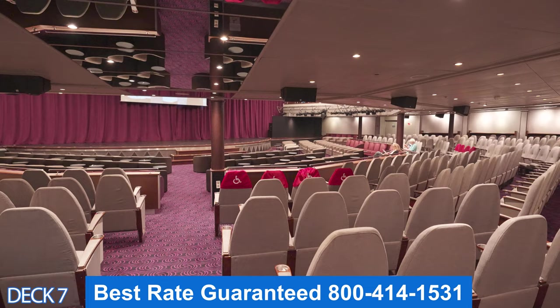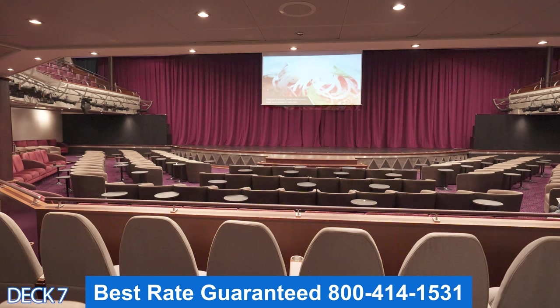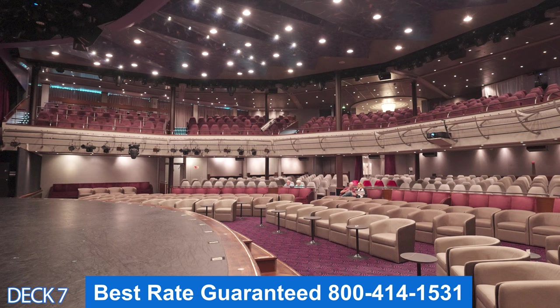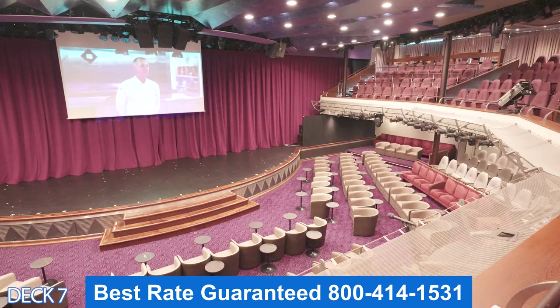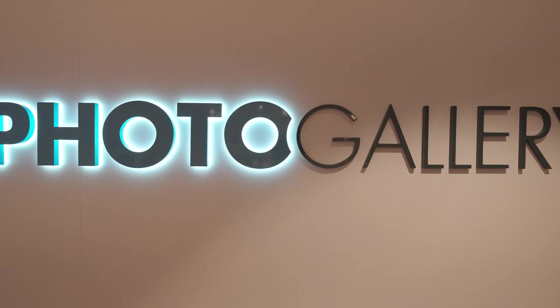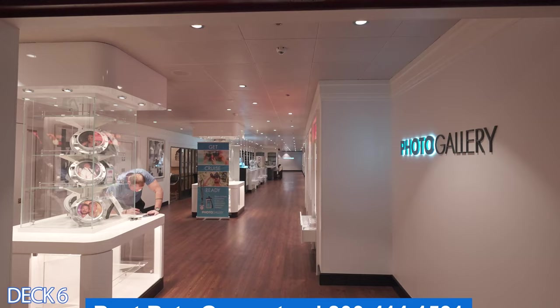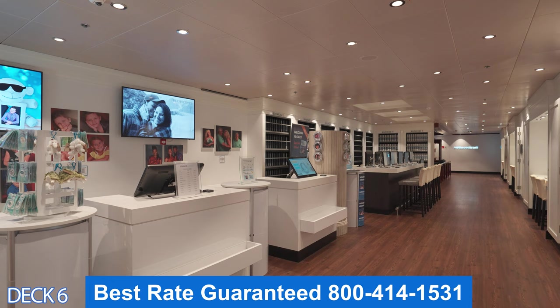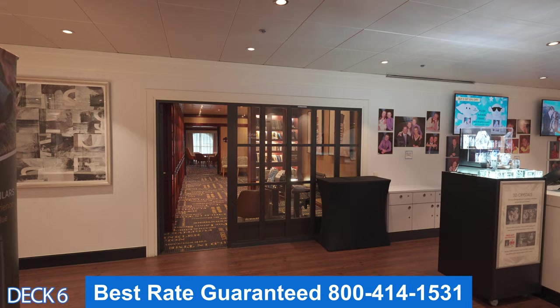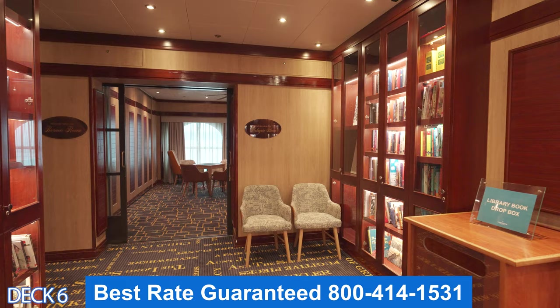Over here is the Stardust Theater, where you can enjoy musicals and magic shows. Sometimes late at night the comedians will perform in here. And if you booked an excursion with the cruise line, most likely you're going to meet up here early in the morning. This is the photo gallery, where you're going to find the photos that the photographers took of you while you were on board. All you have to do is swipe your card and all the photos will come up. The library is right here by the photo gallery — a lot of guests like to come in here and read a book or just relax.